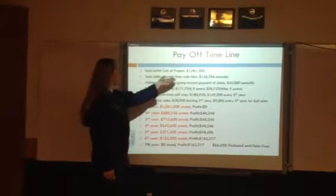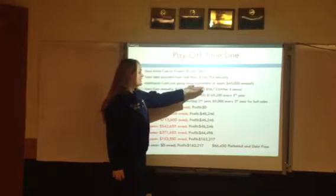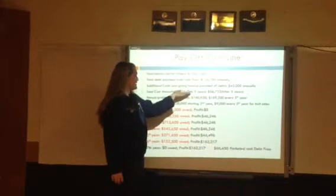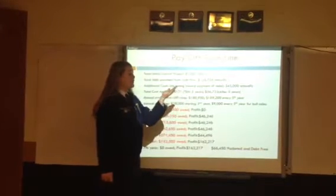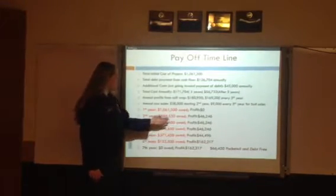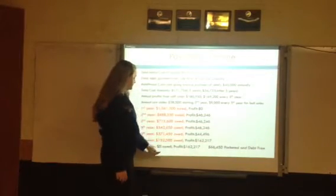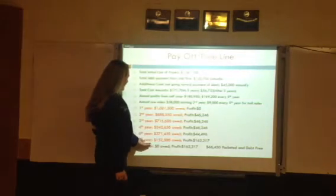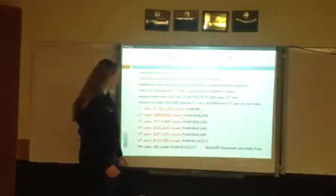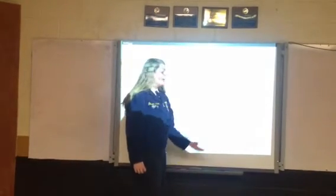Our payoff timeline: our initial price is $1,061,500. The cash flow annually is $126,704. $45,000 will not go towards a debt payment. Our total cost that we will need to make is $171,704 for the first five years. After that, the equipment and the cattle will be paid off, so it will be $56,733. After all profits, there will be a $46,246 profit for the first four years. After that, the profit will decrease a little from the sale of bulls, but then the land, equipment, and cattle are paid off, so your profit goes to $162,217 per year. In the seventh year, it will be paid off with a $66,450 pocketed and a debt-free operation.